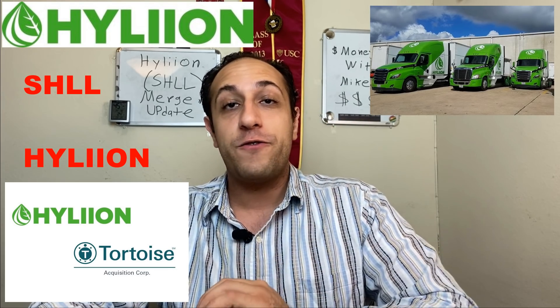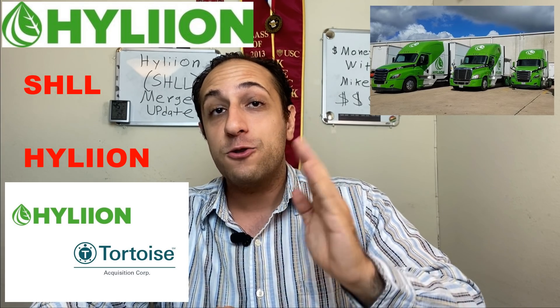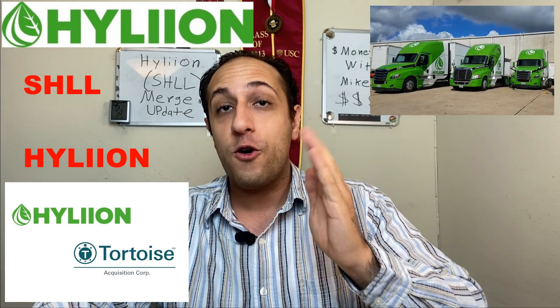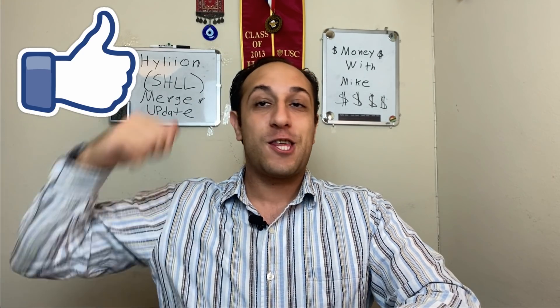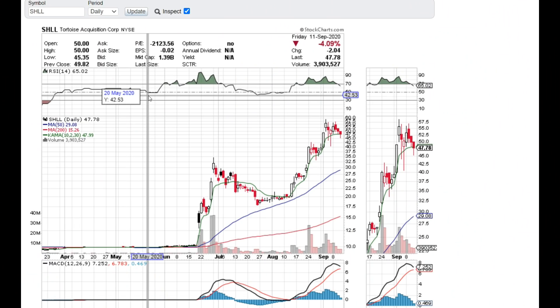I'll tell you all the information you need to know — how to trade this stock if you want, how to trade it on a day trade, how to trade it for a couple of weeks, and how you can also trade this stock long term. There are a lot of potential ways you can make money on Tortoise Acquisition/Hyliion stock. Let's check out SHLL Tortoise Acquisition merging with Hyliion on StockCharts.com and see where it's headed.